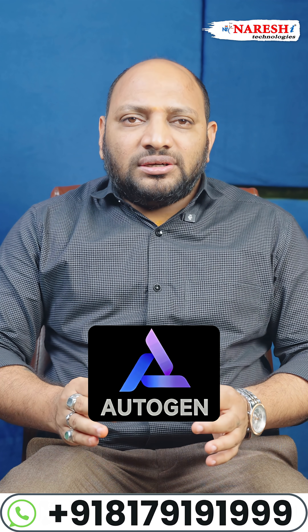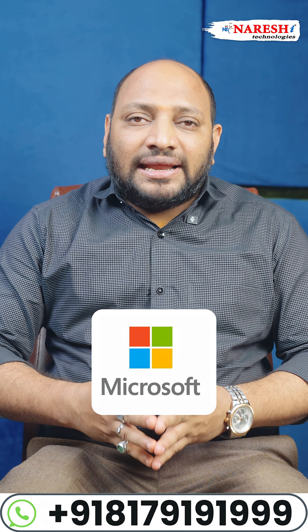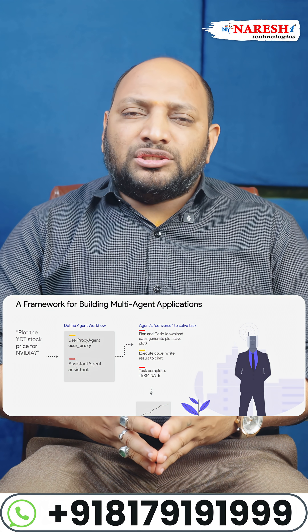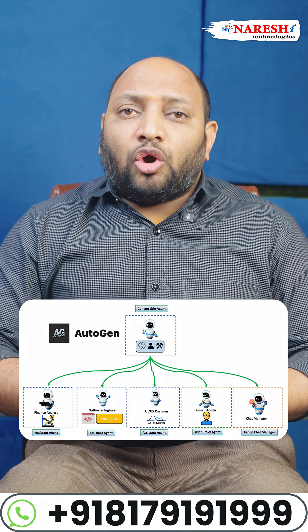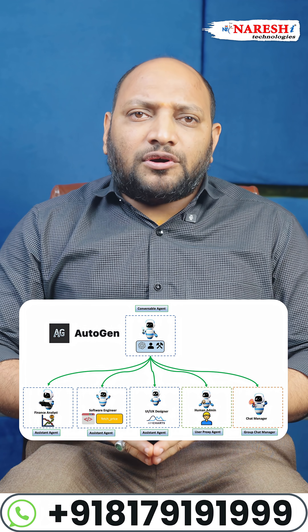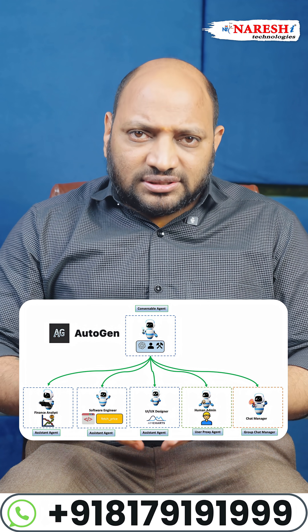What is Autogen? Autogen is an open-source framework developed by Microsoft that helps you build multi-agent systems powered by large language models. It allows you to create AI agents that can talk to each other, use tools and APIs, ask humans for help, and work together to complete complex tasks.